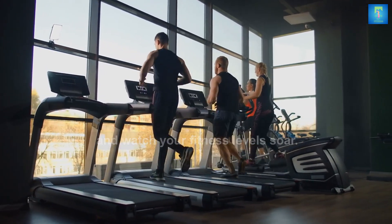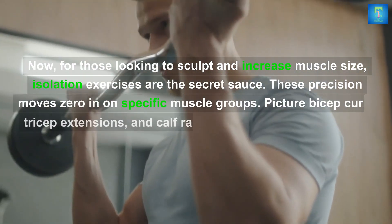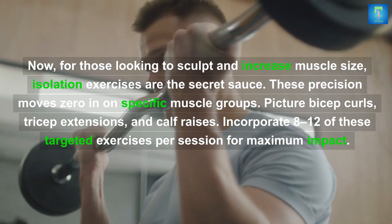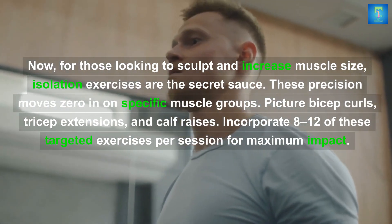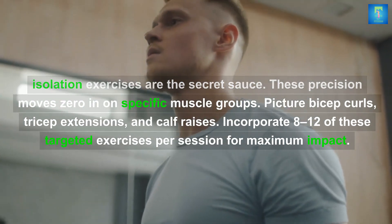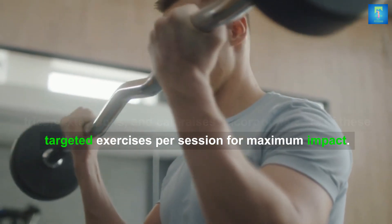For those looking to sculpt and increase muscle size, isolation exercises are the secret sauce. These precision moves zero in on specific muscle groups — picture bicep curls, tricep extensions, and calf raises. Incorporate eight to twelve of these targeted exercises per session for maximum impact.